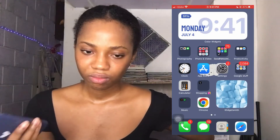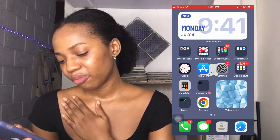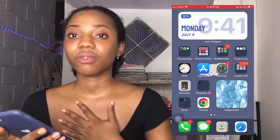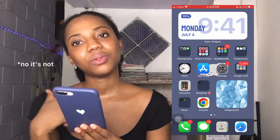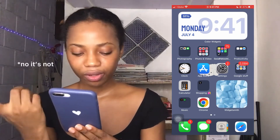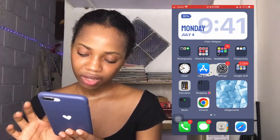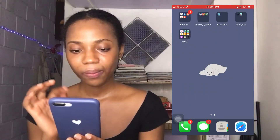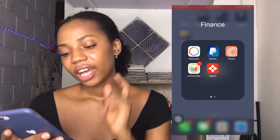Then I have Google Chrome as my search engine. There's also a widget with a picture of blue marshmallows I got from Pinterest, and a WidgetSmith widget. Down at the bottom I have Phone, Messages, Contacts, and Safari.